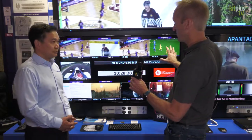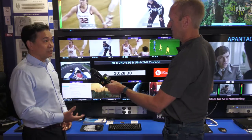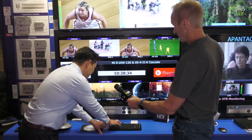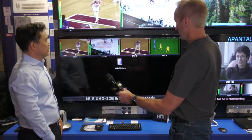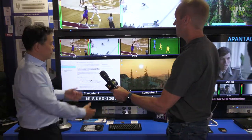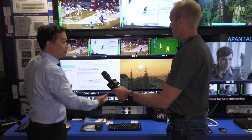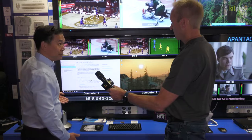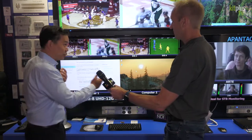So you can show everything on one display. It's easy to see everything on one display and you can recall presets — for example it will take you to a different layout. If you want to see the computer bigger you can have it bigger. If you wanted to see some graphics, OMDs, or OSDs you could also do that.